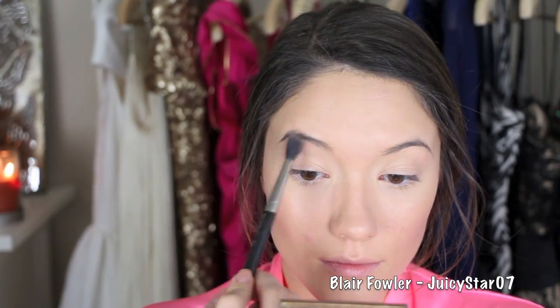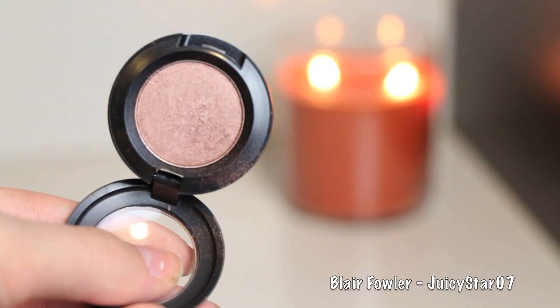Moving on to eyes — I take my Benefit Stay Don't Stray Eye Primer and blend this from my lid all the way up to my brows. Then I take MAC's Naked Lunch eyeshadow and apply it with a big fluffy 224 blending brush from my brow towards my crease. Then I take Sable by MAC — my all-time favorite MAC eyeshadow; if you can only invest in one, please get this one — and pat it onto my lids using a flat shader 239 brush. Taking more Sable on a 217 MAC brush, I apply it into my crease and pull some color from the lid upward, keeping it a gradual fade so it doesn't get overwhelming.